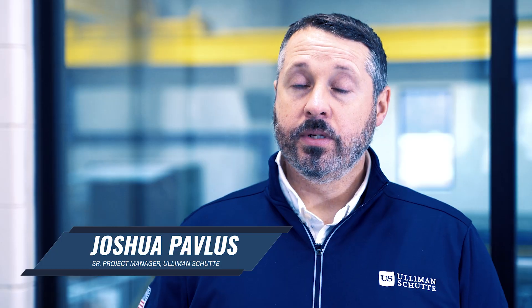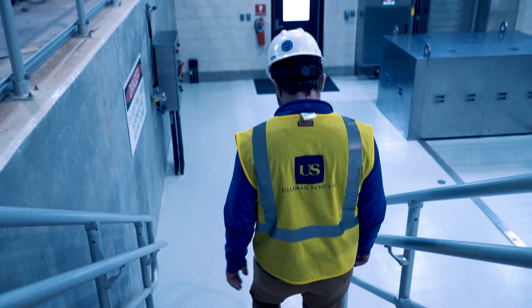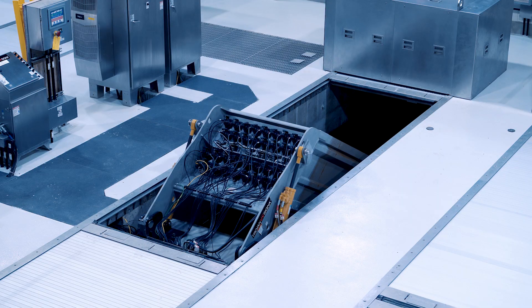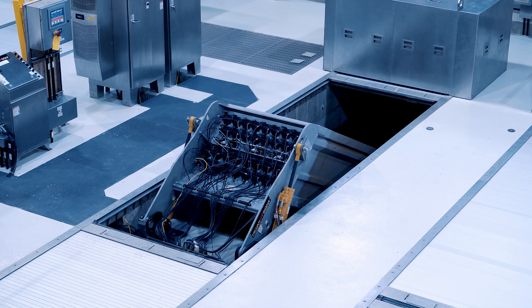The early design for the UV covers was basically removable FRP planks that are solid. Those require usually one person on each side to grab with hooks and kind of shuffle along to get them to the side when they need to be removed.